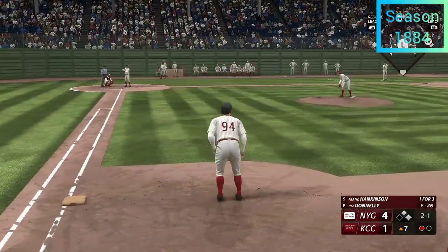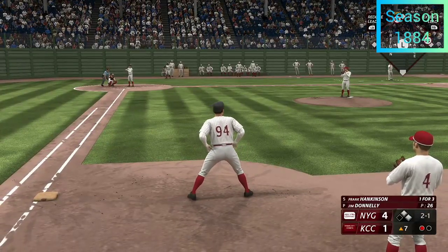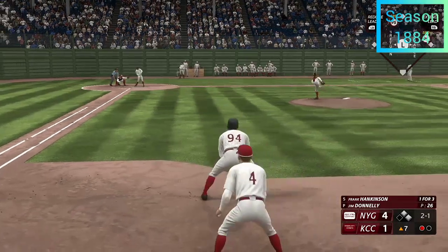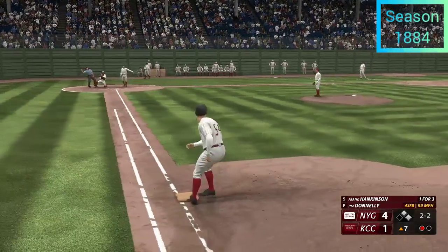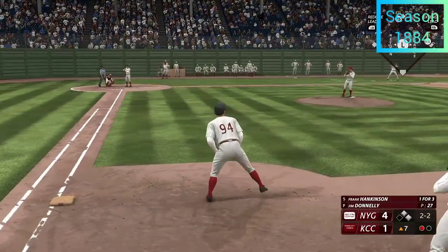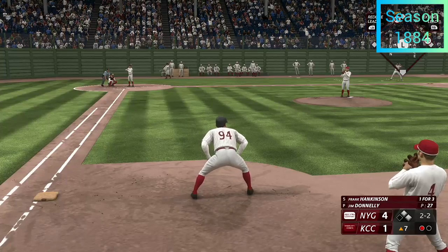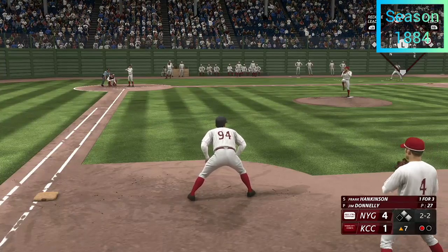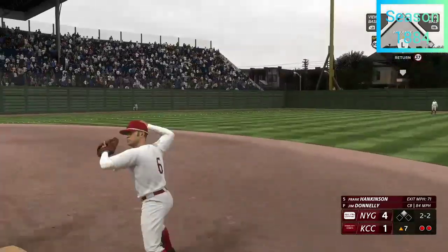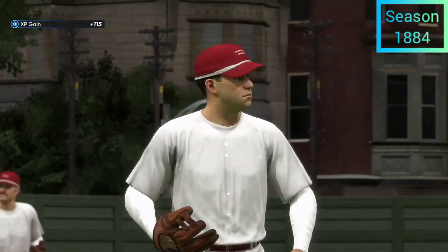The hitter definitely has the advantage in this count with runners on — look for him to be aggressive on this next pitch. Kicks and fires — and strike two. Runners at first and second with one gone. Ground ball right side — could be two — Sweeney tosses to second, return throw to first — got him! Double play, and that'll do it.